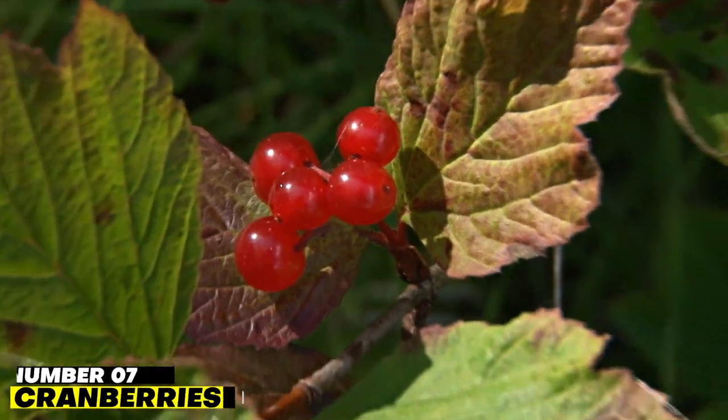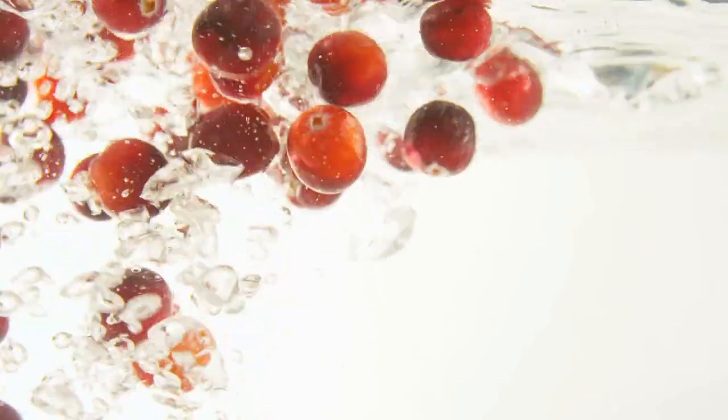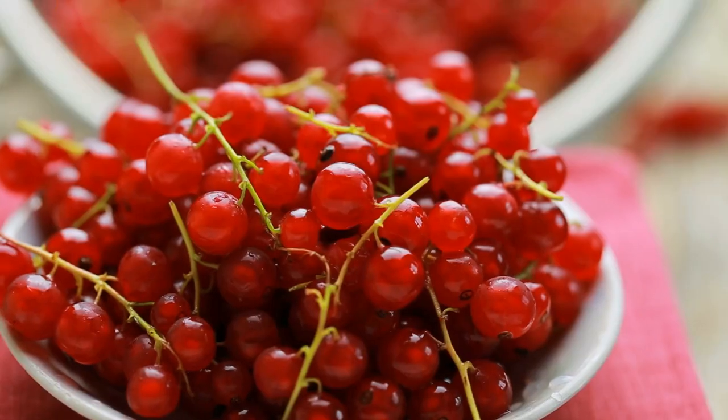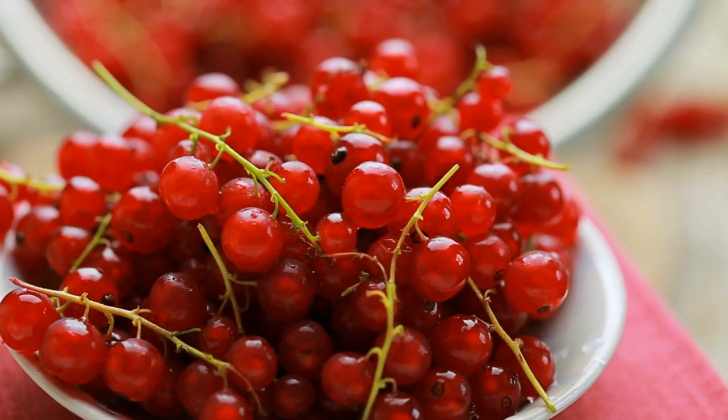Number 7: Cranberries. Cranberries benefit both the urinary tract and kidneys, as they contain phytonutrients called proanthocyanidins, which prevent bacteria from sticking to the lining of the urinary tract and bladder, thus preventing infection.